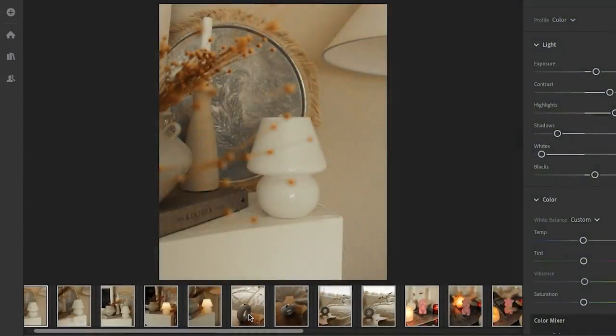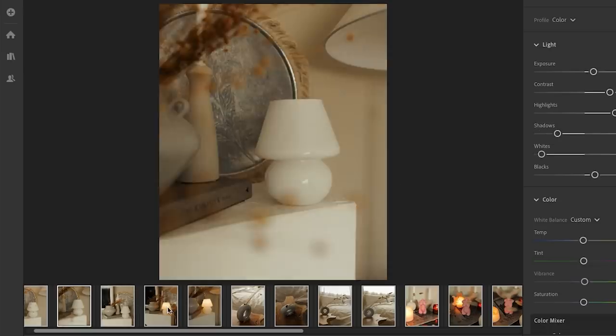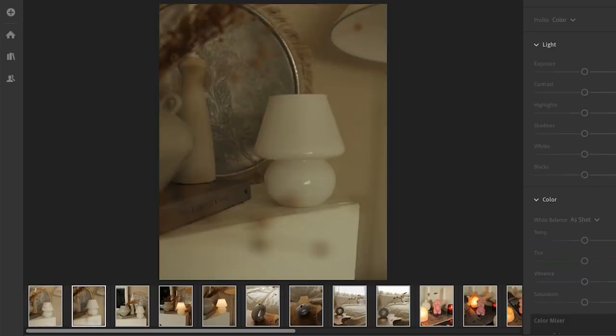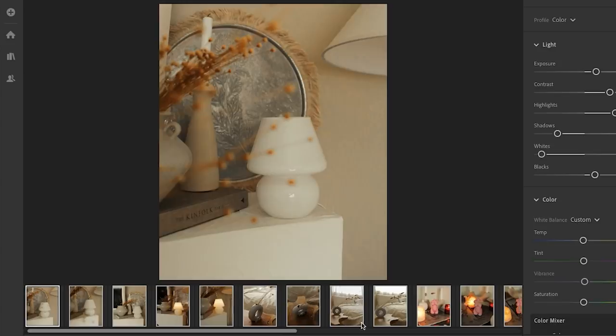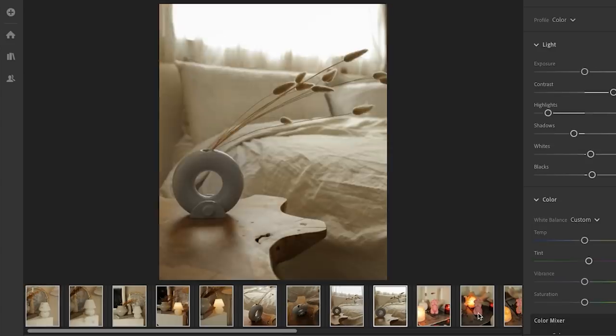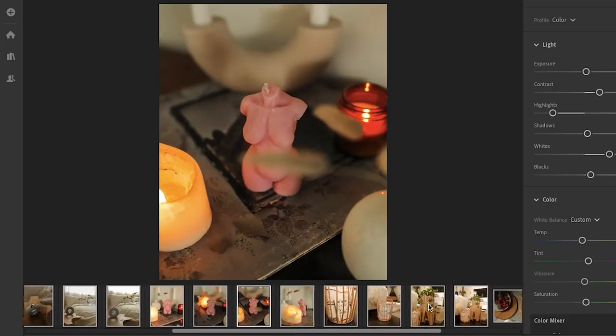Let me show you some other before-and-afters from my favorites now that I've finished them all. This one is the lamp — you can see the little flowers are out of focus in the foreground, which is really nice. Before it's just kind of dull and a bit yellow; after it's a bit more poppy. These ones I liked a lot too — the white in the back was really nice. This one I liked a lot because the blacks were really nice. Just a bit more punchy. It's fun — I like playing around.